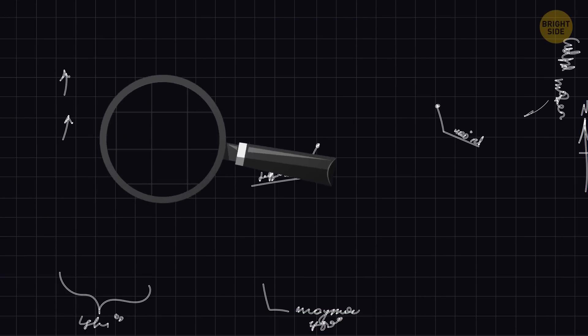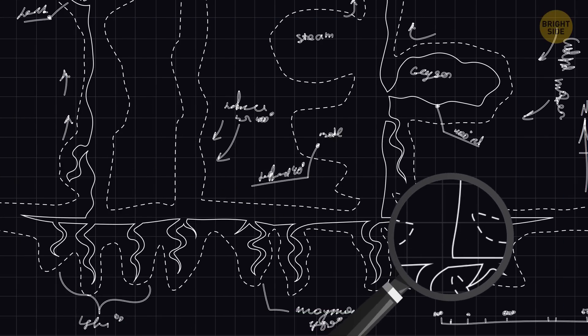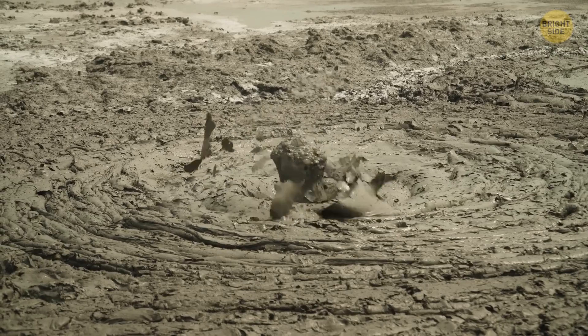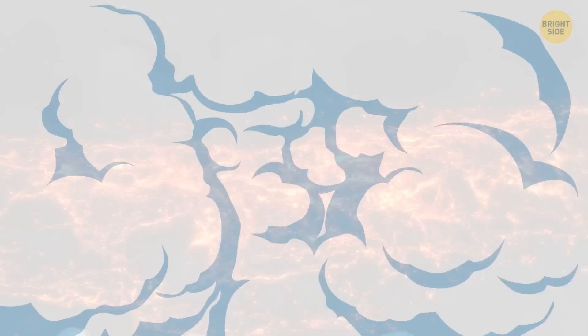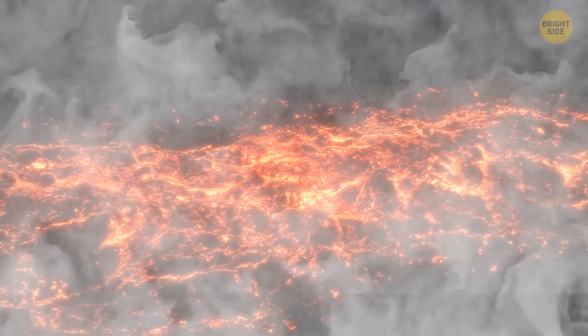Yellowstone houses the world's largest hydrothermal system. It contains over 10,000 features, like geysers, mud pots, hot springs, and steam vents. They're fed by a network of underground water pathways, which get overheated by magma flowing underground, causing the water to rise to the surface.